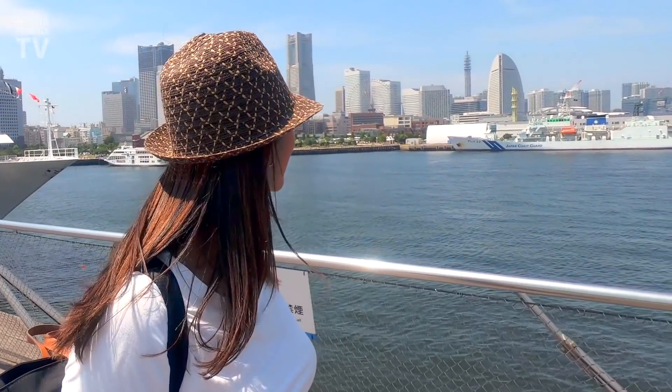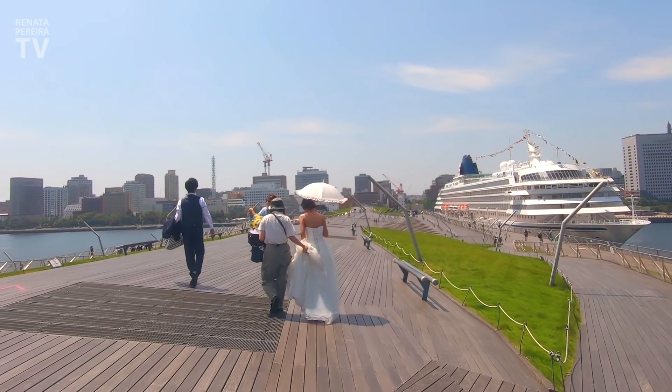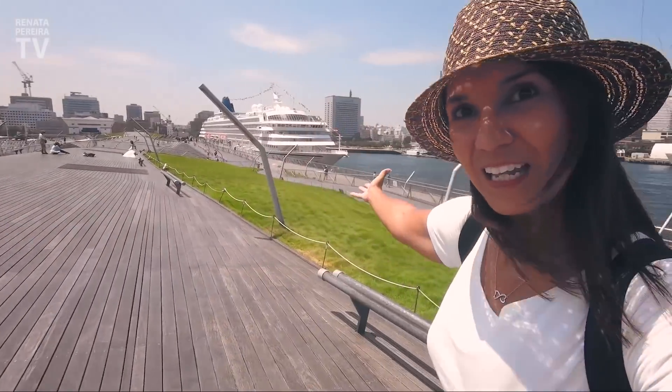This has got to be the best view in Yokohama — I'm in love with this view. What a perfect day for a wedding photo shoot. Today the plan is to enjoy this waterfront, from Yamashita Park over there until Minato Mirai right here. You can walk all this, or also get a boat for transport and to get some different views.